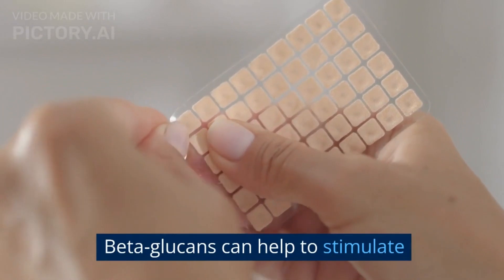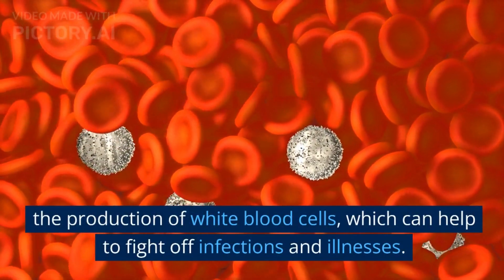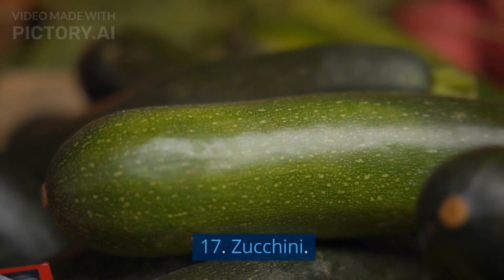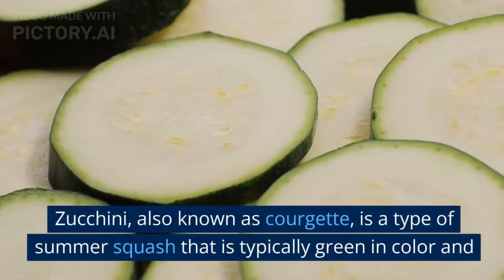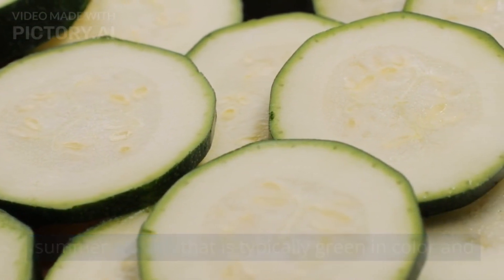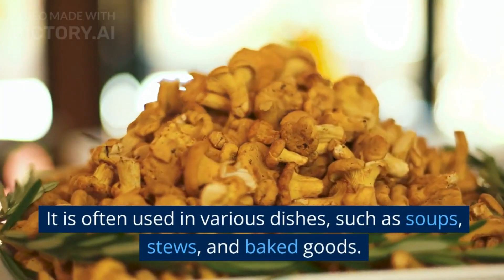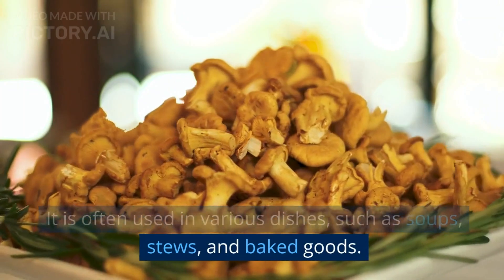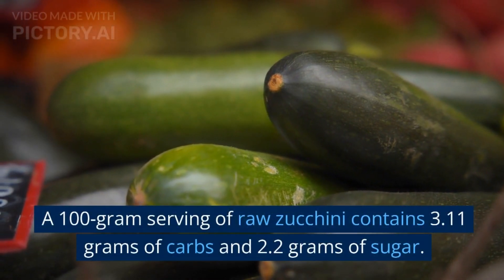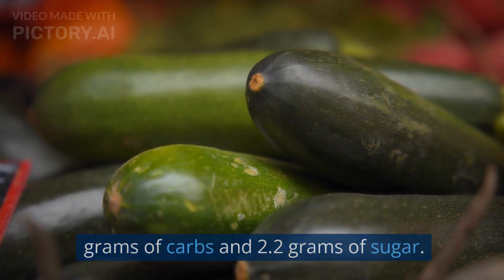Beta-glucans can help to stimulate the production of white blood cells, which can help to fight off infections and illnesses. 17. Zucchini. Zucchini, also known as courgette, is a type of summer squash that is typically green in color and cylindrical in shape. It is often used in various dishes, such as soups, stews, and baked goods. A 100-gram serving of raw zucchini contains 3.11 grams of carbs and 2.2 grams of sugar.